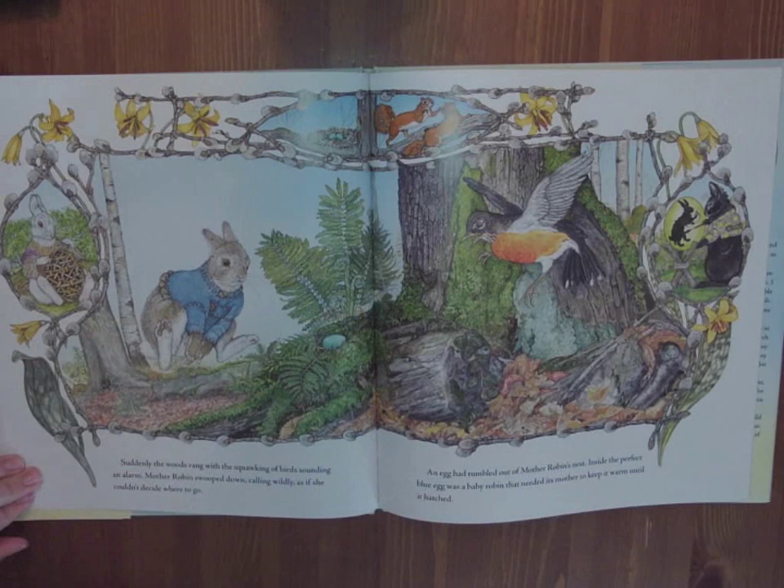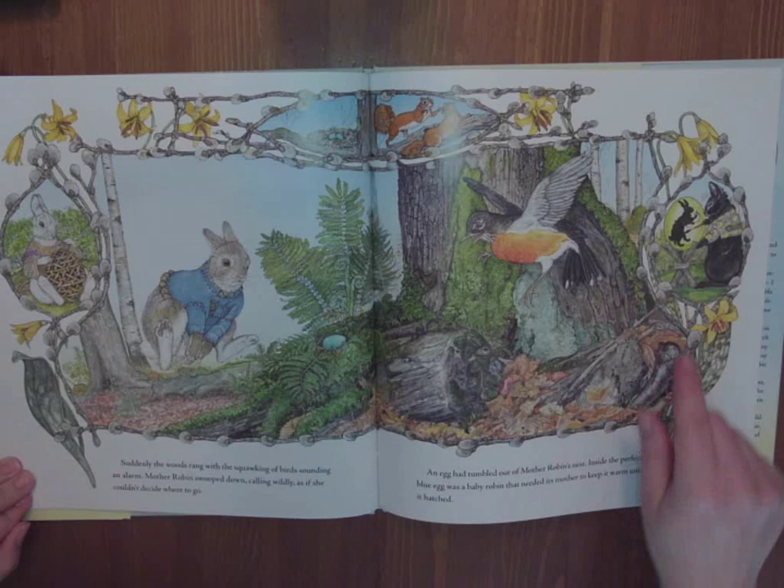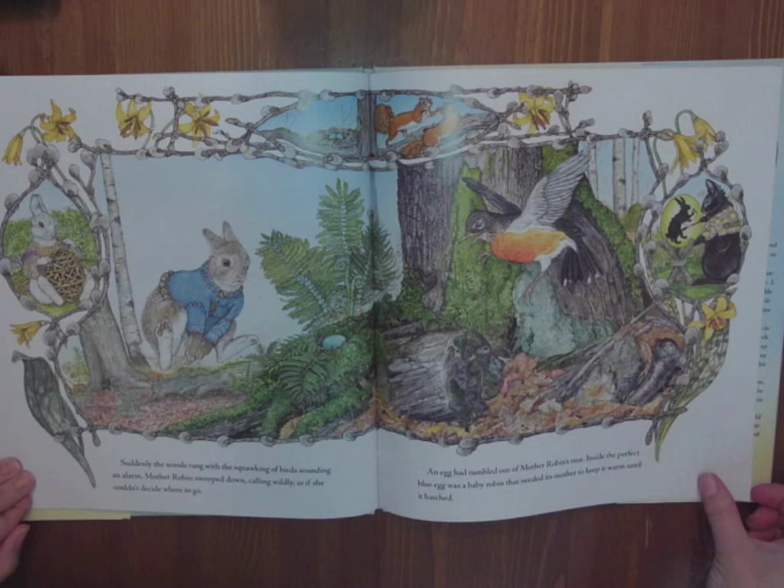Suddenly, the woods rang with the squawking of birds sounding an alarm. Mother Robin swooped down, calling wildly as if she couldn't decide where to go. An egg had tumbled out of Mother Robin's nest. Inside the perfect blue egg was a baby robin that needed its mother to keep it warm until it hatched. It's tumbled down from the nest. Luckily, it landed on some soft moss. Here comes Hoppy. This rabbit's doing weaving to create an egg, this one's painting a silhouette.